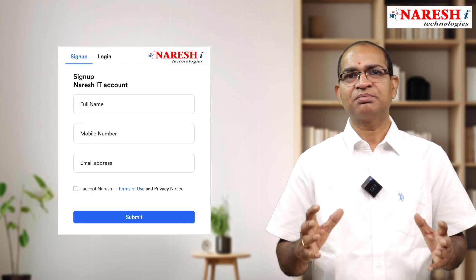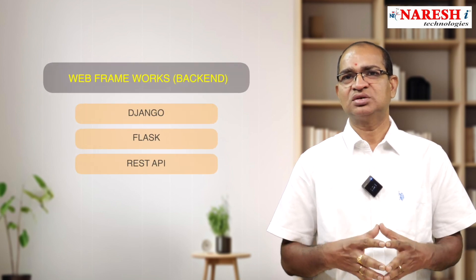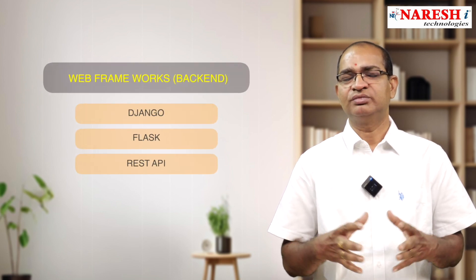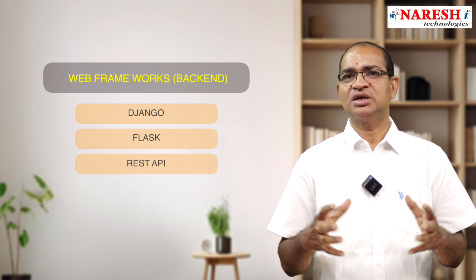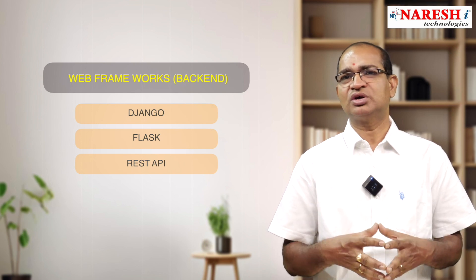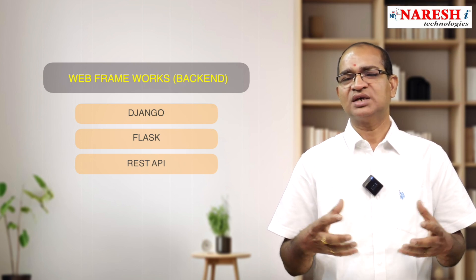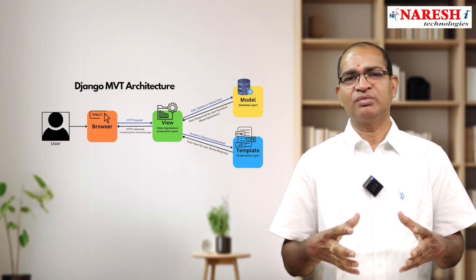As part of the Full Stack Python course, we also cover the most popular web frameworks such as Django, Flask, and REST API. These are used for building back-end applications, which are nothing but dynamic web applications. Even though many competitive frameworks exist, Django, Flask, and REST API remain the most popular web application frameworks today.